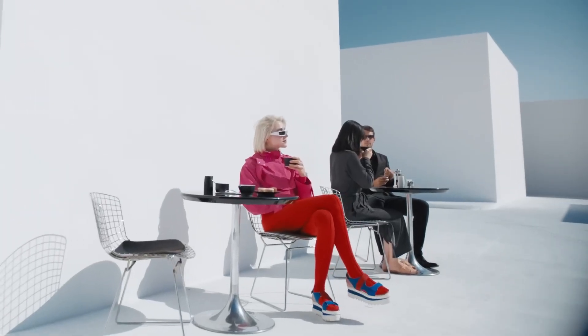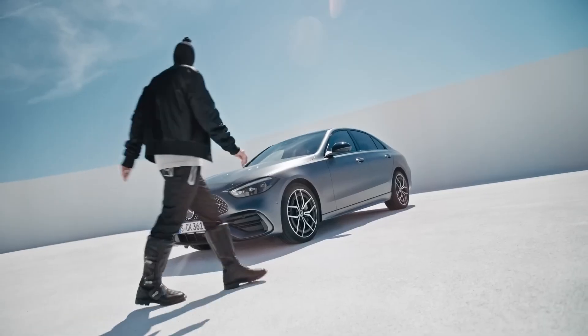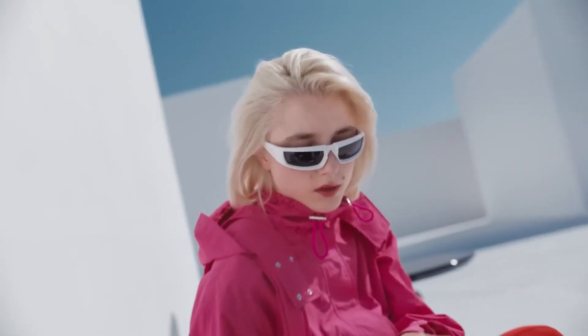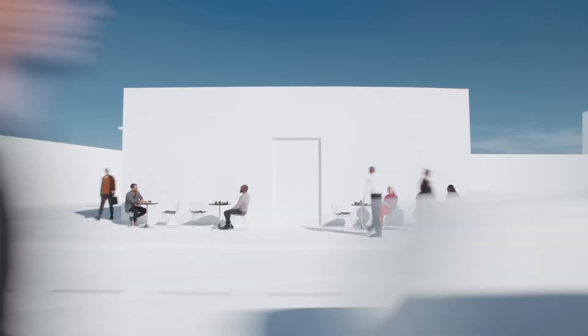Now picture this. You're out enjoying a fresh Frappuccino when someone tries to steal your car. You know what's up and what to do. Open the app. Start Stolen Vehicle Help. Let the pros do their job.